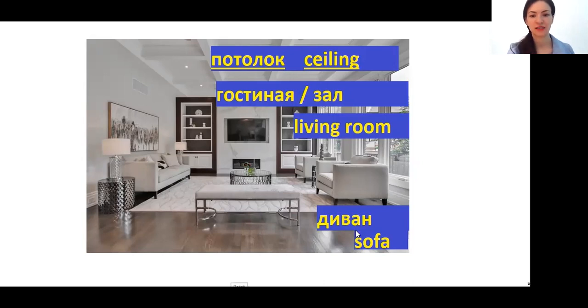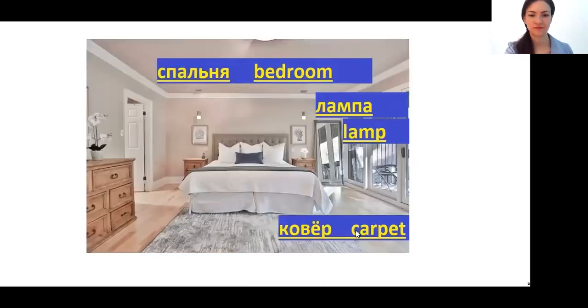ДИВАН — sofa. СПАЛЬНЯ — bedroom. It is connected with the word СПАТЬ — to sleep. СПАЛЬНЯ has the same root — спа — so спальня is the place where we sleep: где мы спим. ЛАМПА — lamp. And now I have to say that now in Russia almost nobody puts a carpet on the wall — it stayed in the Soviet era.